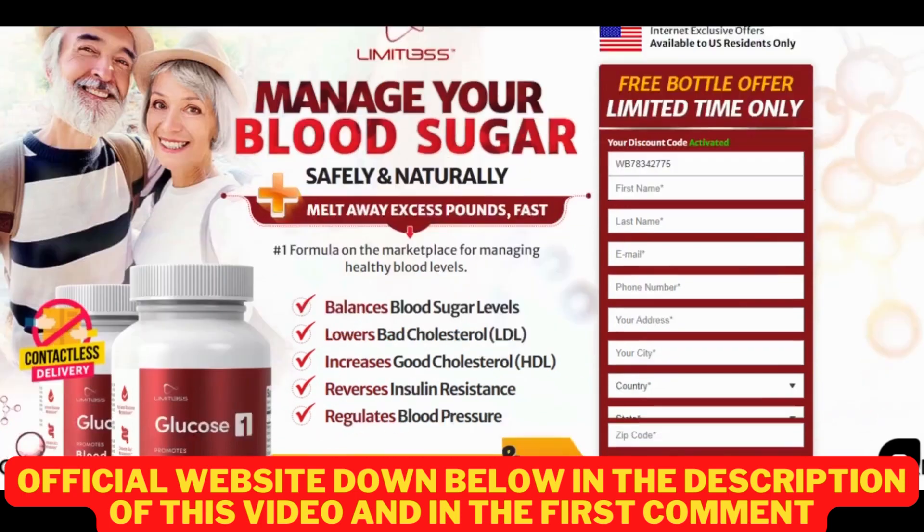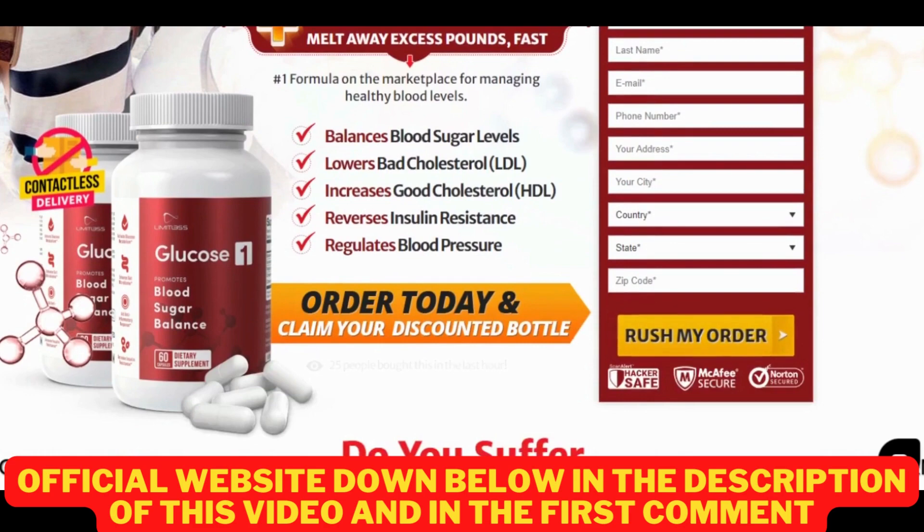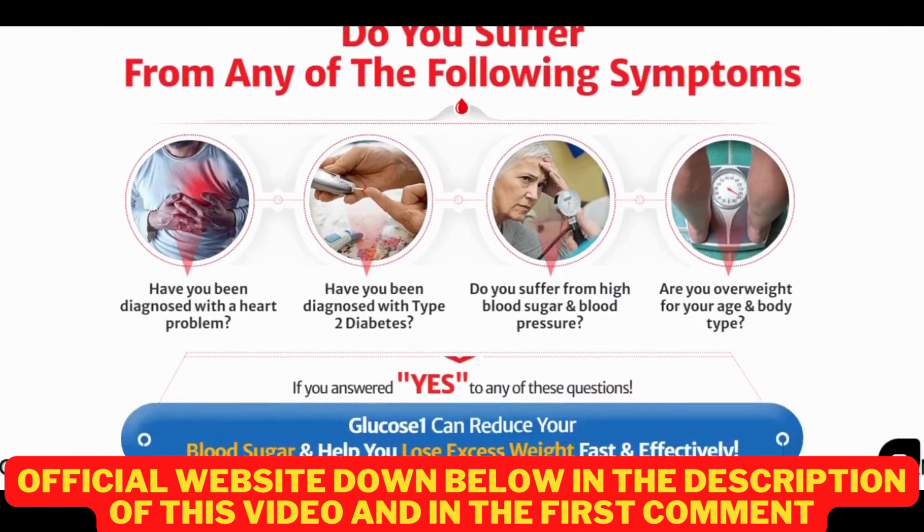The first thing you need to know about Limitless Glucose 1 is: be careful with the website you're going to buy it from, because Limitless Glucose 1 is only sold on the official website. Unfortunately, there are many people selling it on non-official websites, and by buying those products, you are not receiving the original Limitless Glucose 1, so it can harm your health and has no results. To help you, I left the link to the official website down below in the description of this video, where you can buy Limitless Glucose 1 with a special discount, so be sure to check it out when you finish watching.